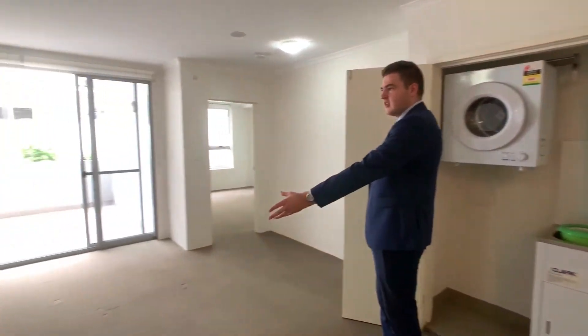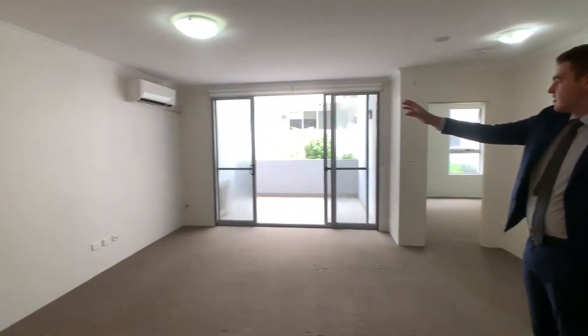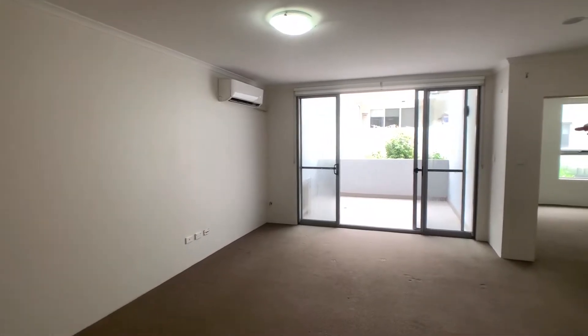From here we flow out into the living area, which has a split system aircon, and that goes onto the balcony.